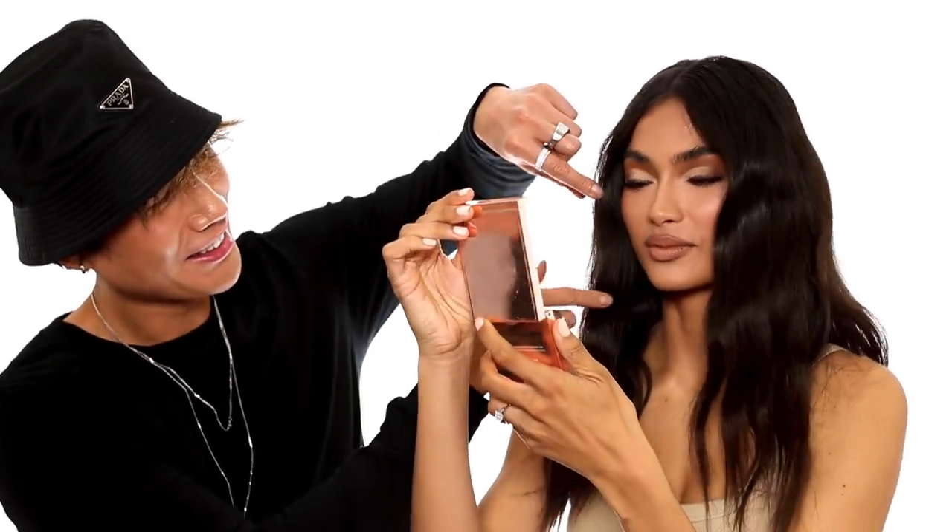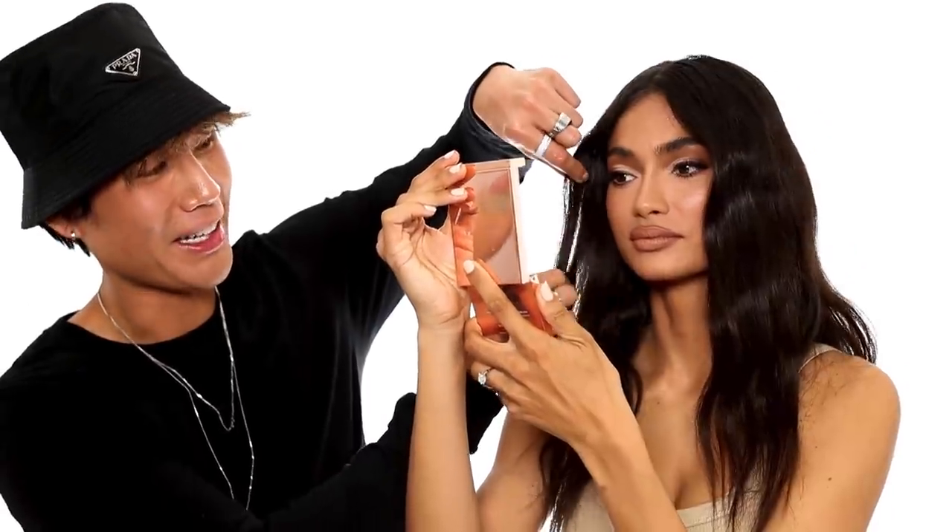Okay, so now we're done — five hours later! I'm going to show you your makeup. Wow — very glam! Yeah, it looks so good.